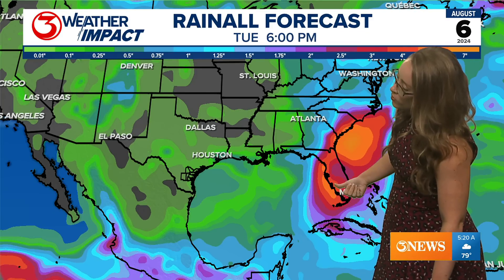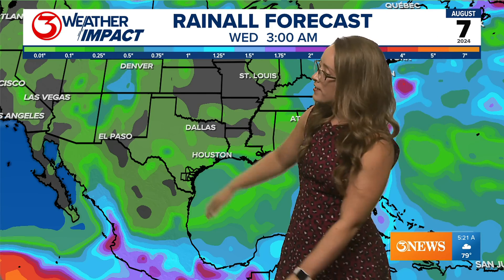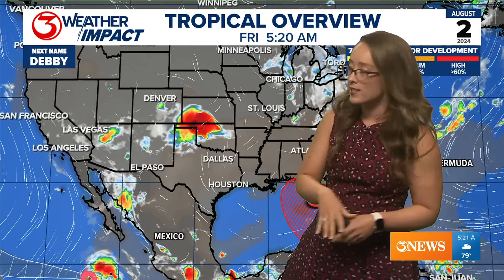Areas from Cuba and into Florida and then up along the East Coast should be preparing for some higher-end rainfall totals. Meanwhile, for us in Texas, we're looking at a chance for a spotty shower here or there, but overall not much rain is anticipated, especially in South Texas.